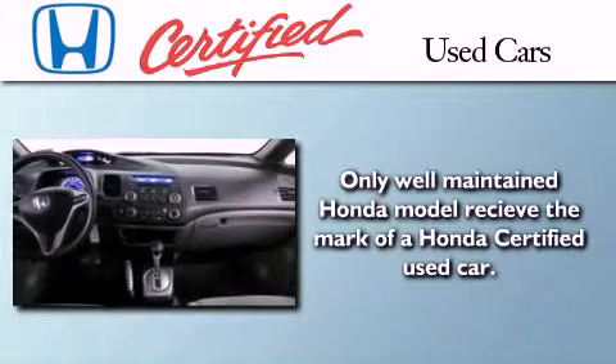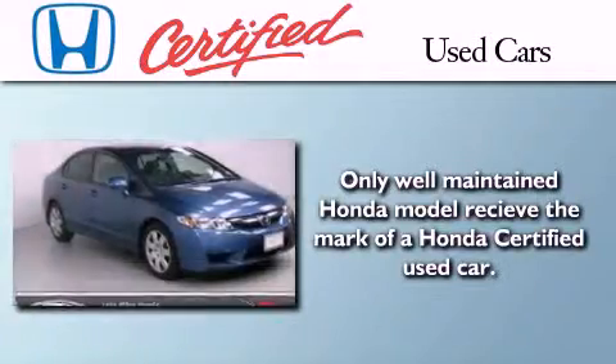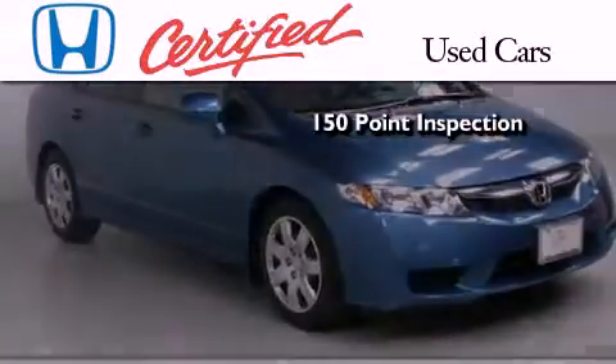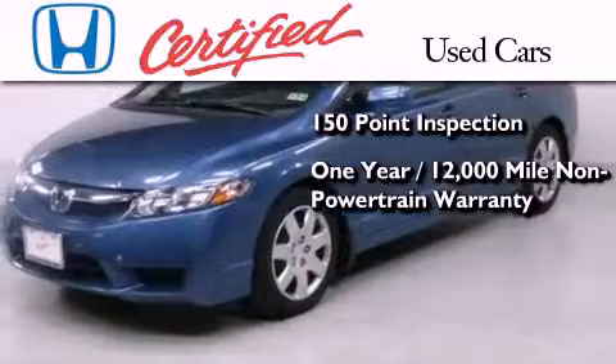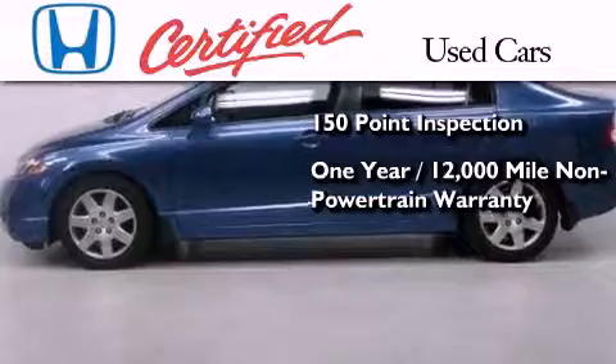In addition to the innovative engineering and quality manufacturing that is part of every Honda, this certified Honda includes an exhaustive 150-point mechanical and appearance inspection, an additional one-year or 12,000 miles of non-powertrain equipment warranty coverage on top of what's left of the original new car warranty.